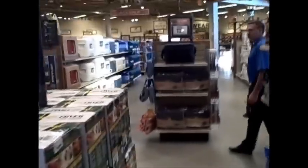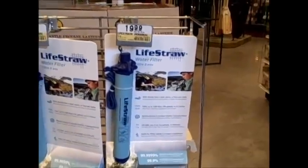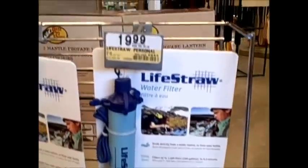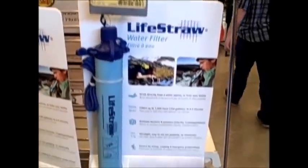Here we are in the camping section — pretty vast. We're going to look at some survival gear you can get in the camping section at your local Bass Pro Shop. The first thing we've stumbled upon is LifeStraws — those are $19.99. Not a bad price for a LifeStraw.